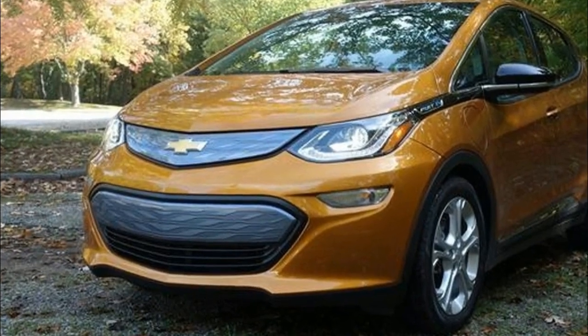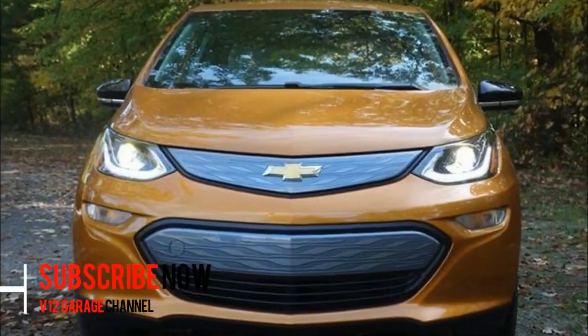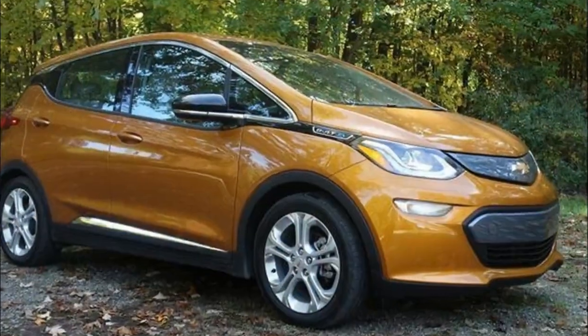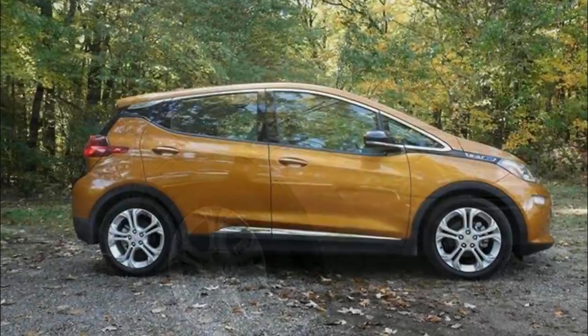2018 Chevrolet Bolt — it's all about the B. Early this year, Chevrolet introduced the highly anticipated Bolt, not to be confused with the automaker's longer-established Volt. The all-new Bolt, with a B, is an all-electric vehicle.